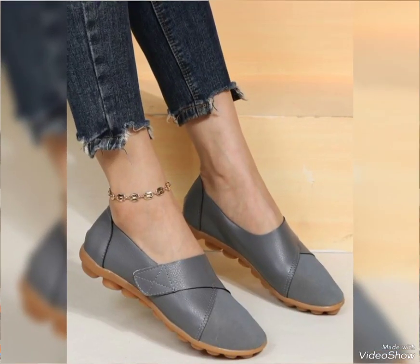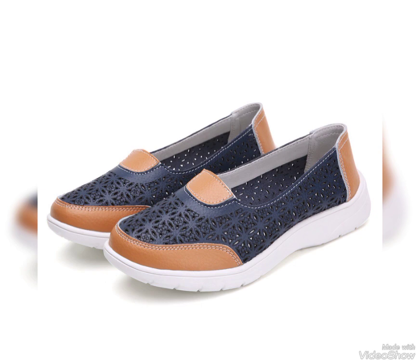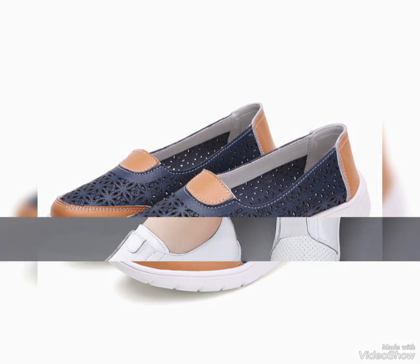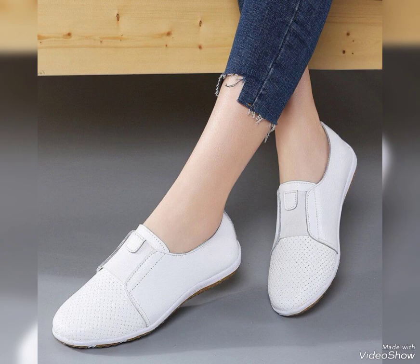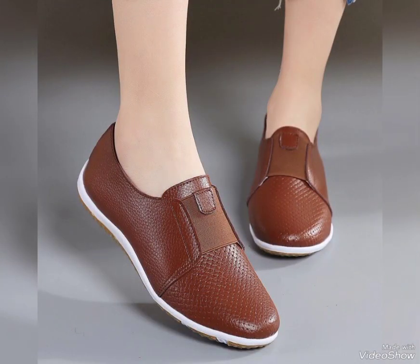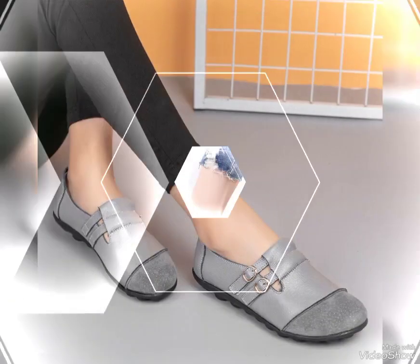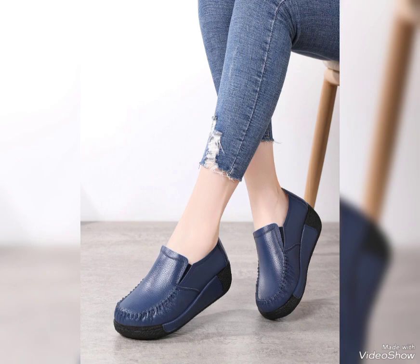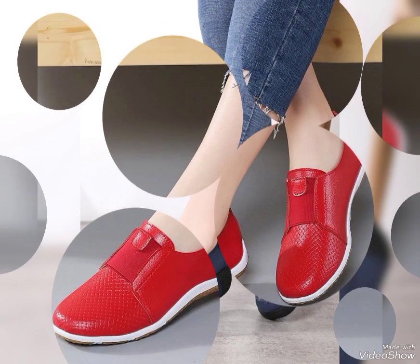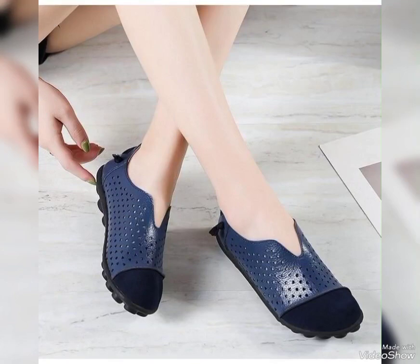Before telling you the website, please subscribe to my channel. If you already subscribed, don't forget to press the bell icon — by pressing the bell icon you get all notifications of my upcoming videos and will never miss any update from my channel. You can buy these leather shoes online from Amazon.com, AliExpress.com, and Alibaba.com.